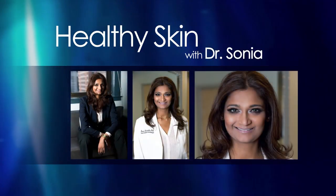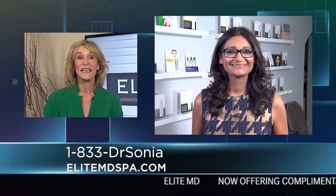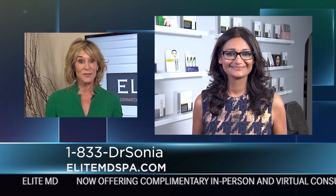Healthy Skin with Dr. Sonja. Hi, I'm here with Board Certified Dermatologist, Dr. Sonja from Elite MD. Doctor, it is so great to have you here again. Tell us, what's new and exciting with Elite MD?